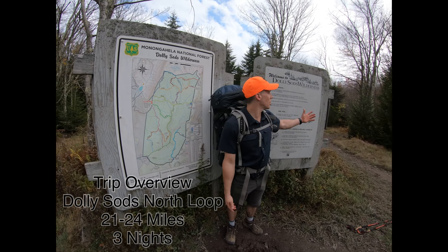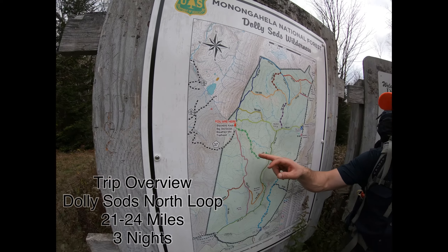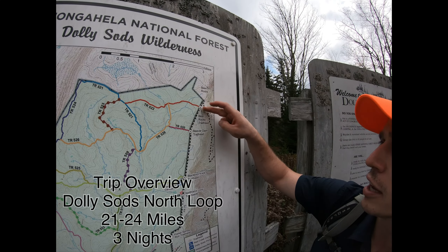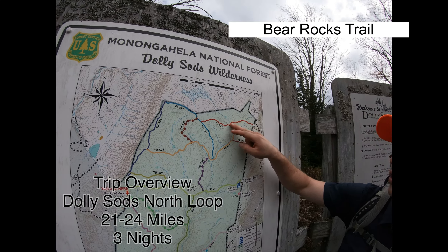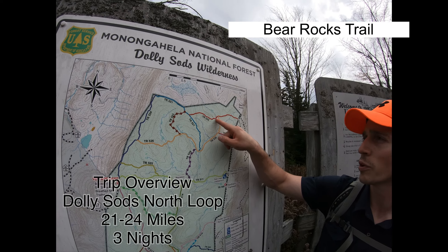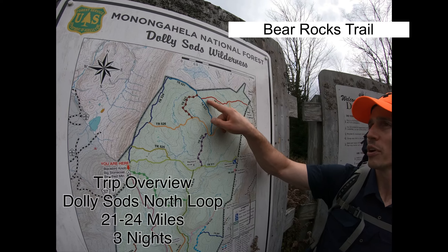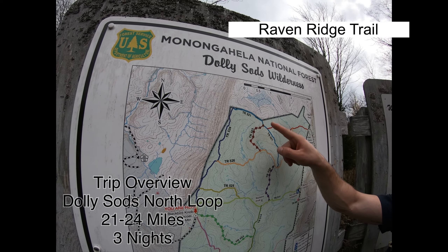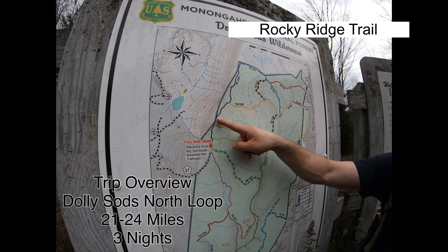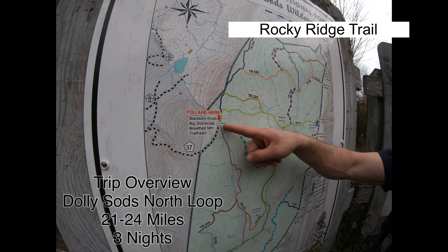All right, here we are at Dolly Sods Wilderness. Let me show you a little bit more about our loop and give you a quick overview. Thursday night, we parked here at Bear Rocks Trailhead. We took the Bear Rocks Trail and camped right here along Red Creek — there are a bunch of nice campsites right there. Today, we got moving around 9 o'clock this morning, continued along Bear Rocks Trail, did this outer trail, came down this way. Lots of nice views and rocks along the ridge. We're at about 8 miles total, about 7 miles for the day.